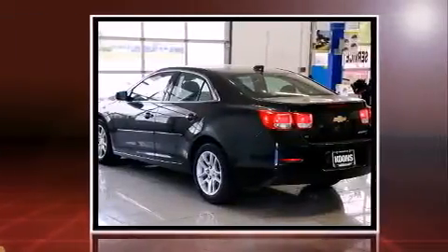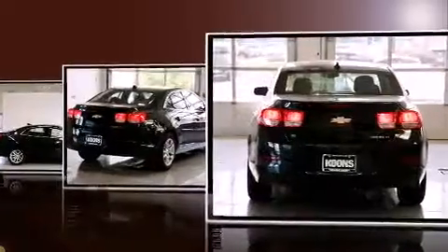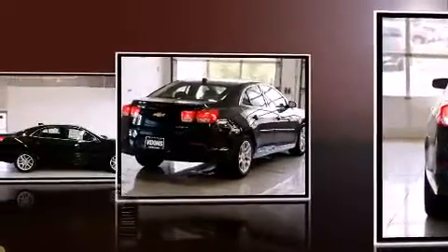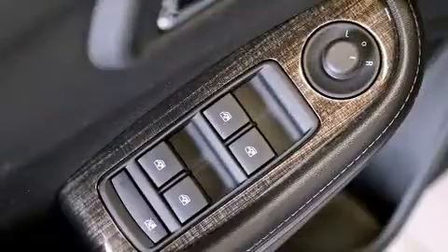Top features include front bucket seats, air conditioning, fully automatic headlights, and more. Premium sound drives six speakers, providing you and your passengers a sensational audio experience.